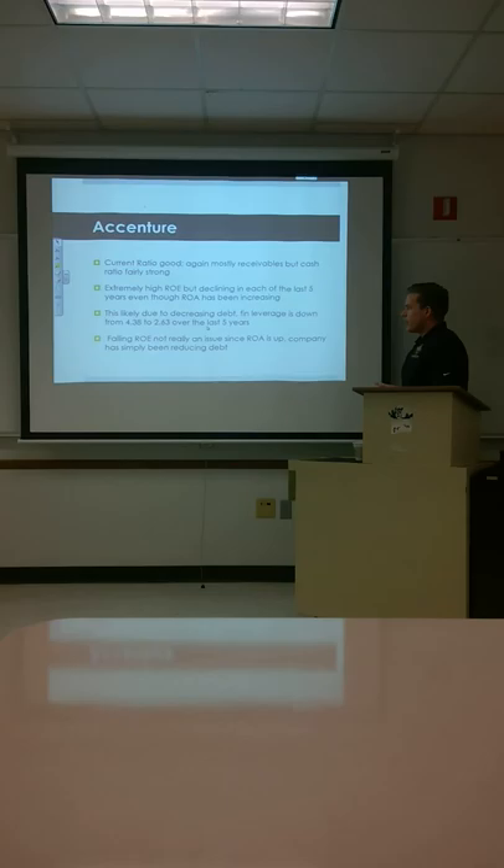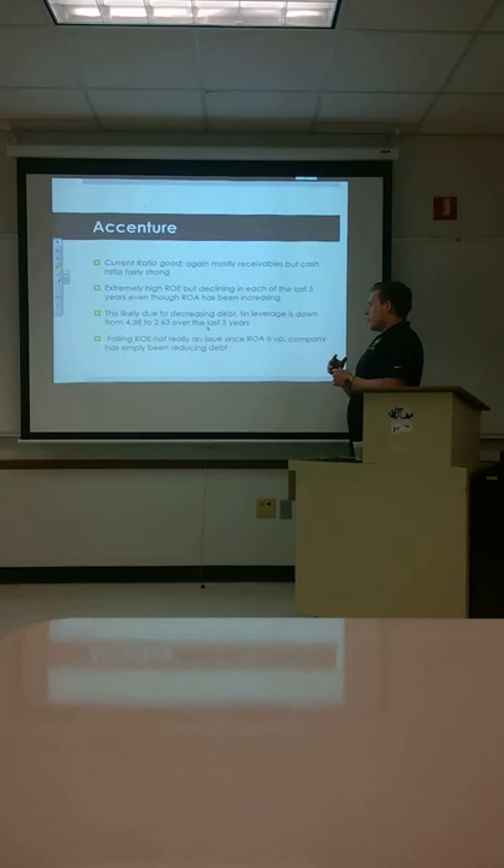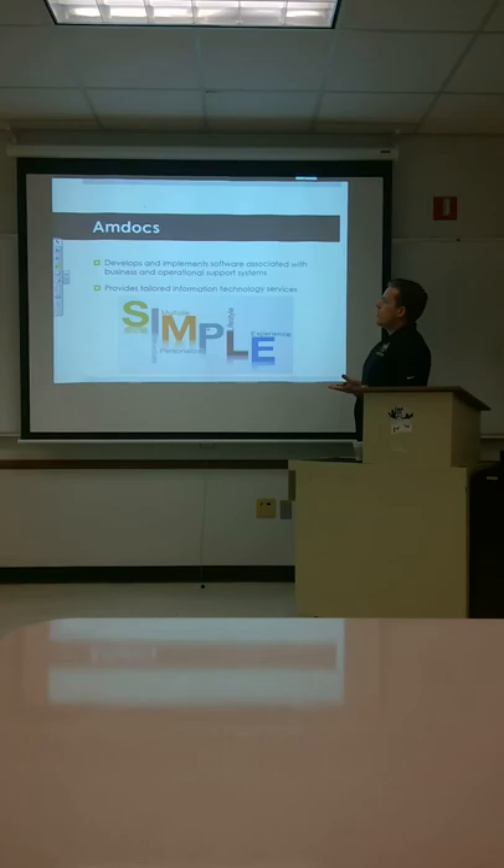The falling ROE is not really an issue since ROA is up. The ROE is most likely down just because they have less debt, which really isn't a problem at all. The company has simply been reducing debt.